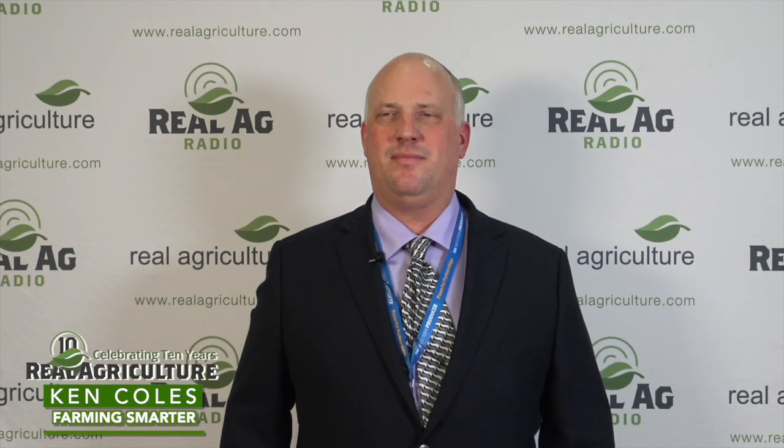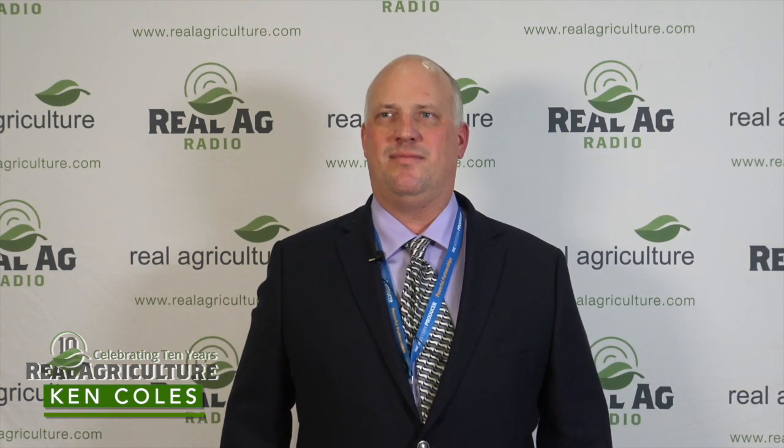Jace here with realagriculture.com, and we're at the Farming Smarter 2019 conference in Lethbridge, Alberta, joined by Ken Coles, good friend of the site. So today, Ken, you talked about some of the results of a precision planting study that you guys did. Why don't you tell me a little bit about that?